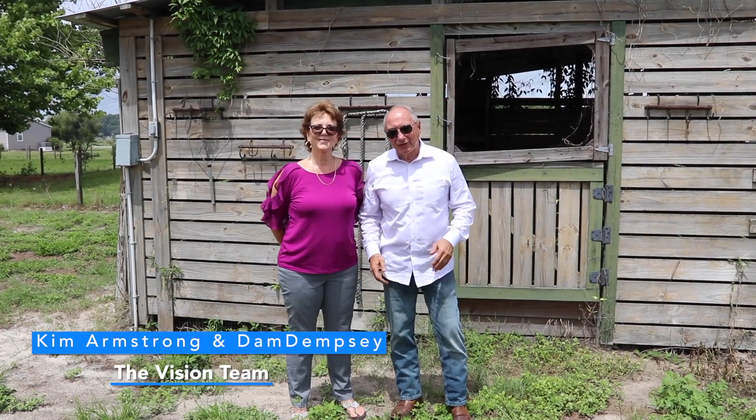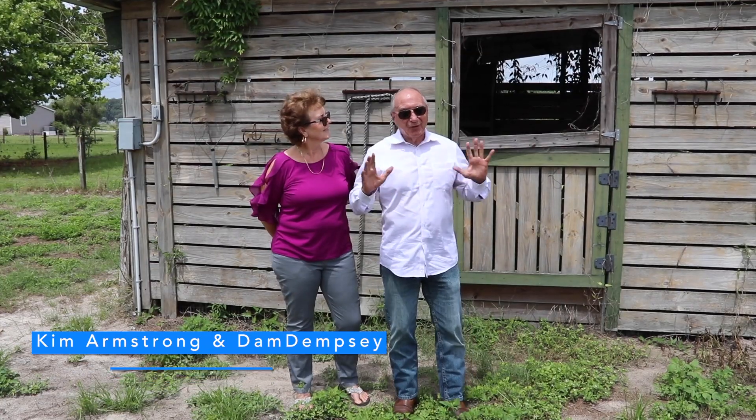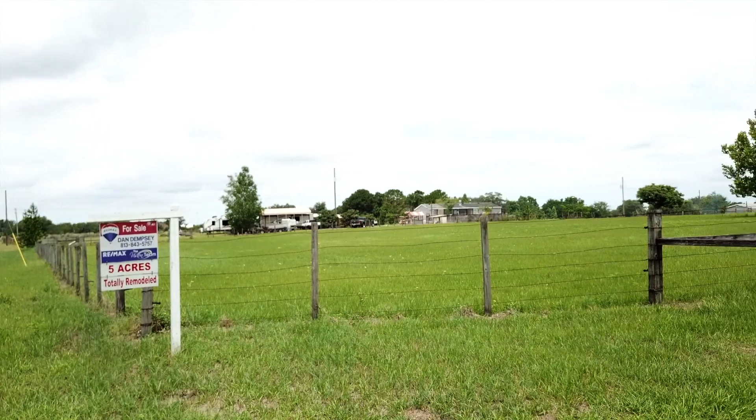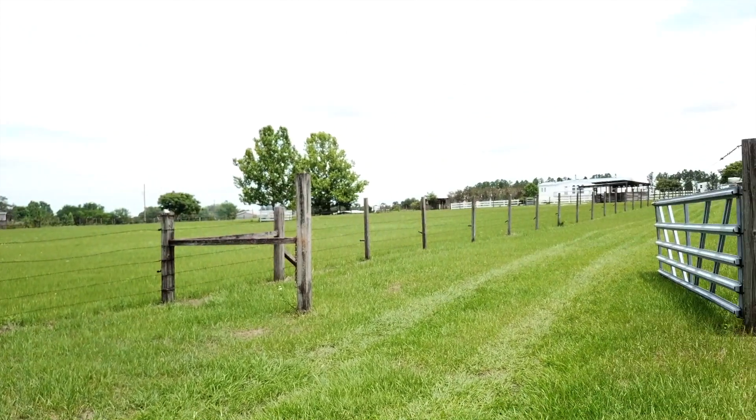Hi, I'm Kim and I'm Dan, and we're the Vision Team from RE-MAX Marketing Specialists. I want to show you a place that I'm in love with — you need to be a country person, a rural person, maybe a horse person or other animal lover, because that's what this is set up for.